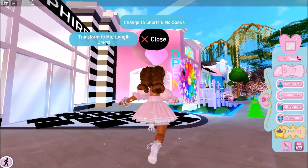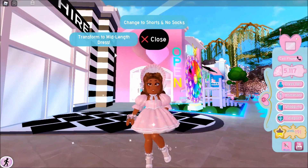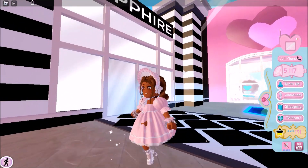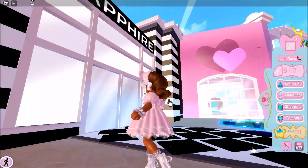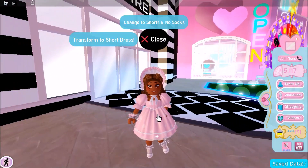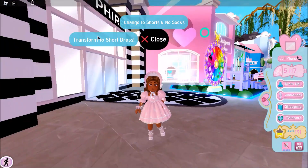Let me see what it looks like with the socks. Oh, you can transform it to a mid-length dress! I did not know you could do that. Mid-length — that's even more pretty, so cute. So if you want to be a little more modest, you can hit mid-length, but you can transform it back to short.